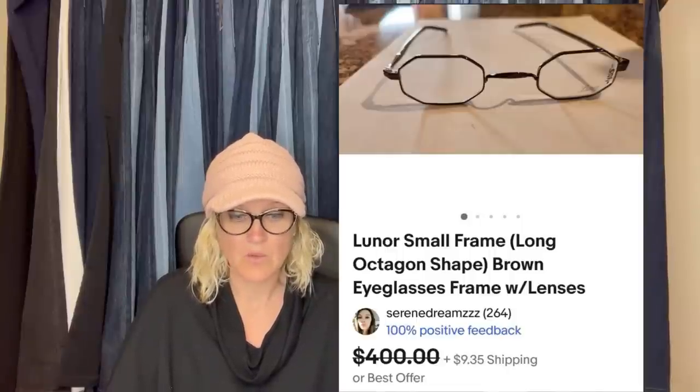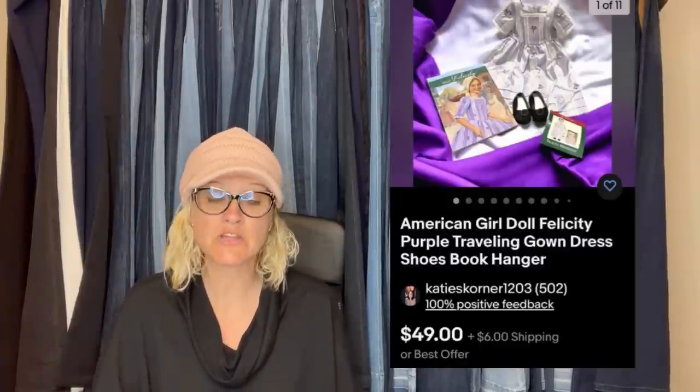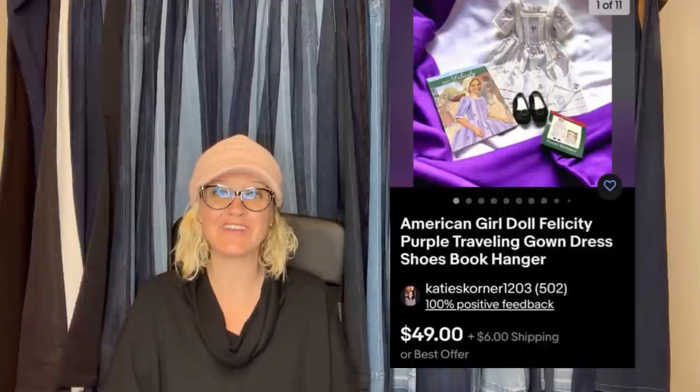They are long octagon shaped frames with lenses. The next item comes from Bolo Buddies member Katie's Corner 1203. She said: I bought a bag of American Girl clothes at a local thrift store, broke them into lots of matching sets, paid $2 for the whole bag, listed this set for $49, took a best offer of $42. Took about two weeks to sell. I have made over $250 on the bag. It is the American Girl doll Felicity purple traveling gown dress, shoes, book, and hanger.